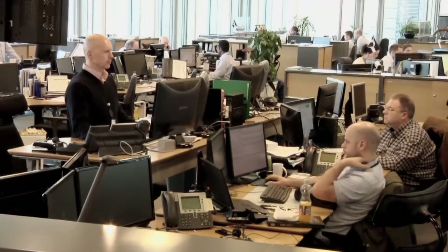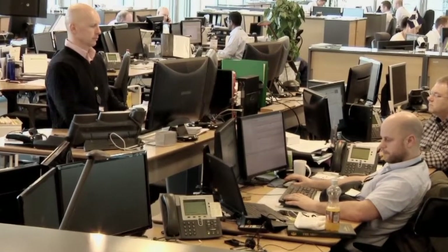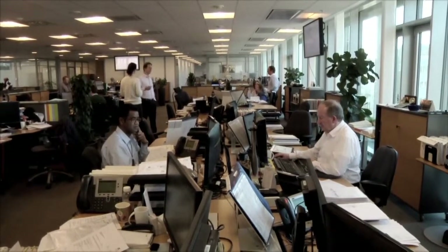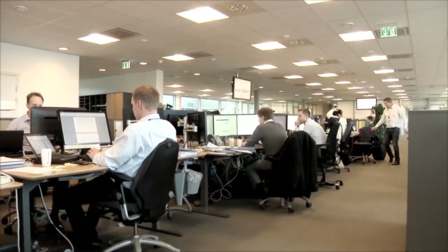We use DaDesk's agent lists only, so we don't have to maintain our own database. DADesk sanction-checks and validates 10,000 agents every day — we would never be able to do this in our voyage management system. Our systems are integrated in real time.